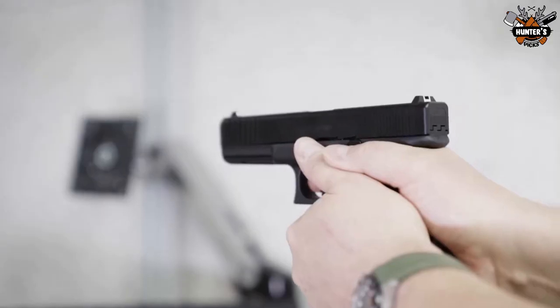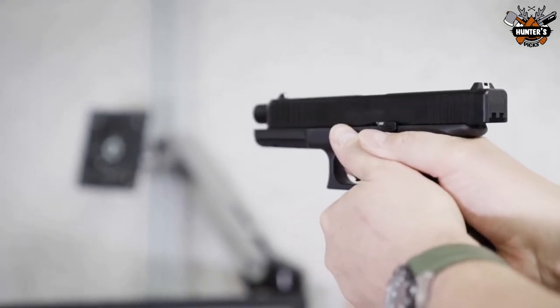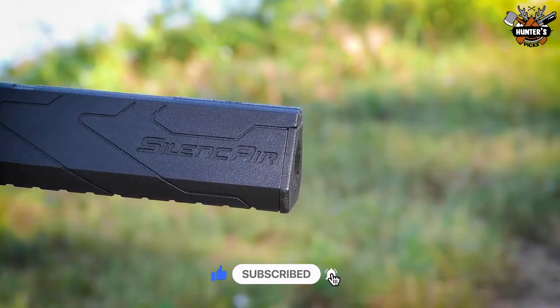The primary factor contributing to the company's immense success is its license acquisition to replicate weapons of renowned brands without any restraints. Now let's move on to the best air guns by the brand.